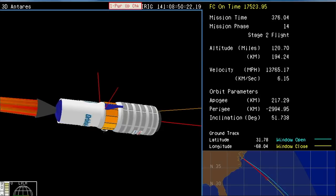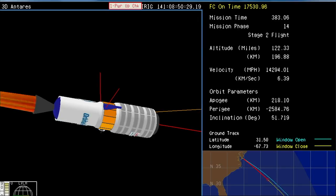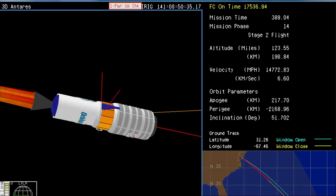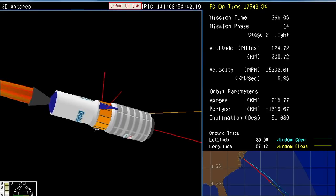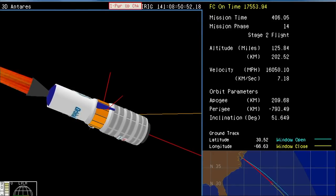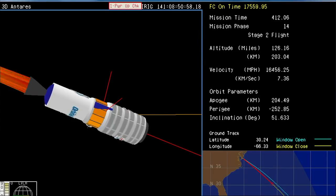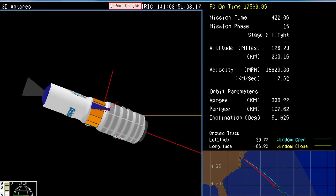Everything is still looking good with Cygnus and the Antares rocket. Power remains good. Attitude remains nominal. Castor 30XL motor pressure starting to tail off. Power systems remain good. And we have stage two burnout.